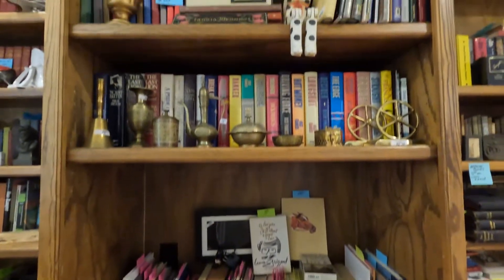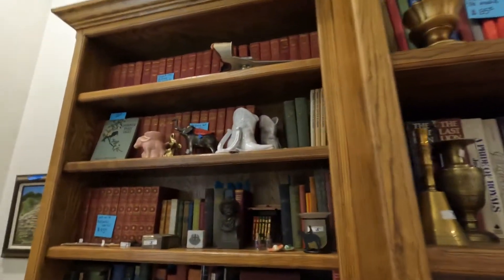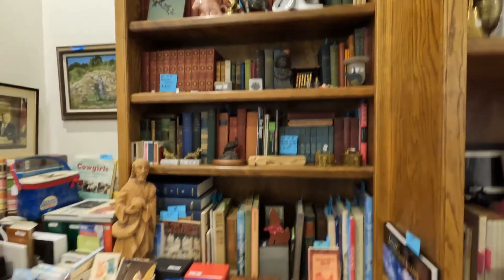More brass pieces there. Photo albums, newer books, some antique book sets. Those are Kipling's works, and then we've got the works of Charles Dickens.